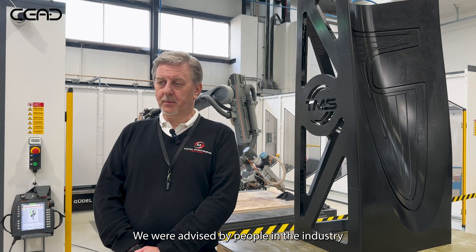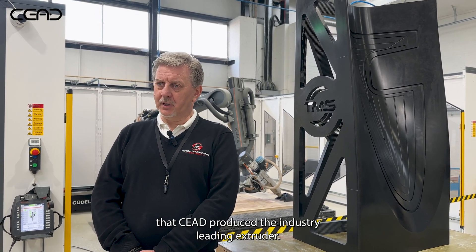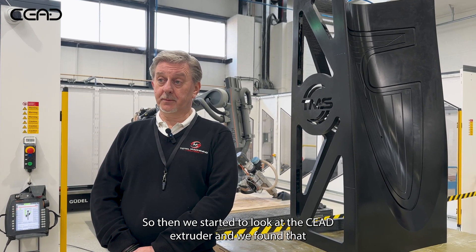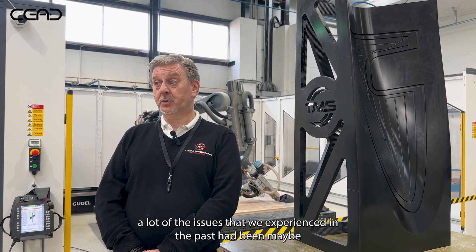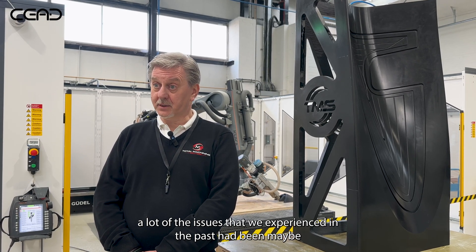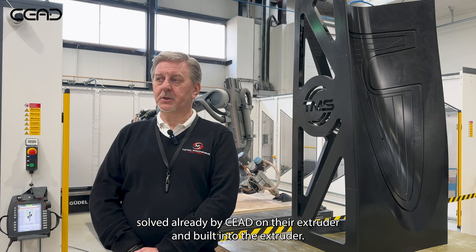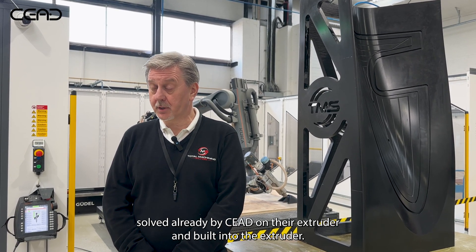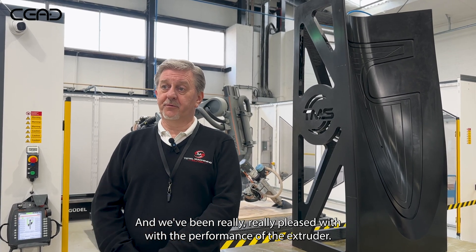We were advised by people in the industry that Seed produced an industry-leading extruder. So we started to look at the Seed extruder and found that a lot of the issues we had experienced in the past had been solved already by Seed and built into their extruder. We've been really, really pleased with the performance of the extruder.